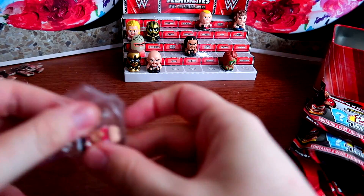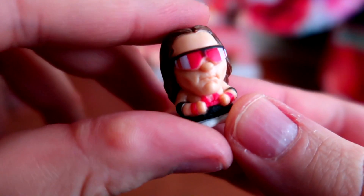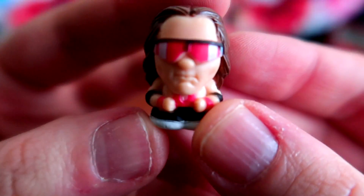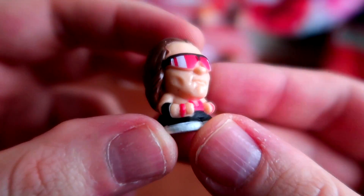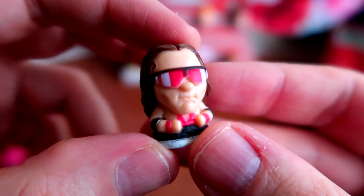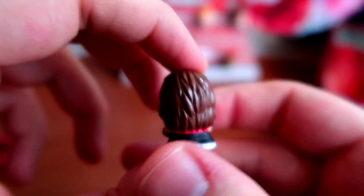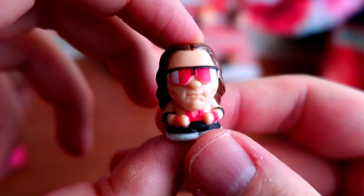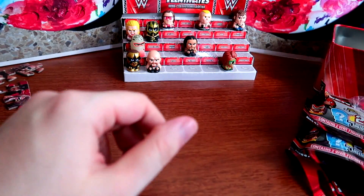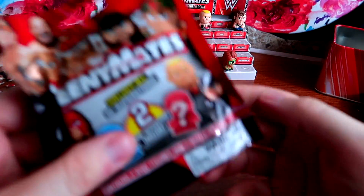Yes - it's Bret Hart! Yes yes yes yes! I've been after this thing for probably a year. I pick these up once in a while when I have some spare change, and I finally got Brett. Bret Hart even has his little sunglasses done with white to look like the reflective lenses. It's almost like his hot pink attire - looks like his Survivor Series '96 attire against Austin, a fantastic match. This needs to be made into a Mattel figure. I love it! Finally got the Hitman.